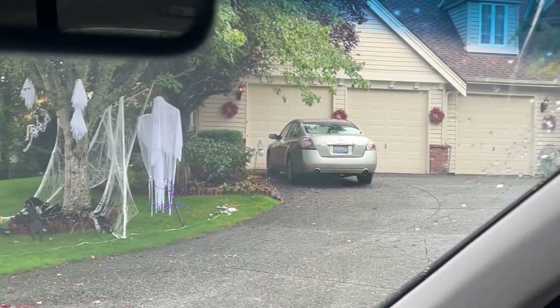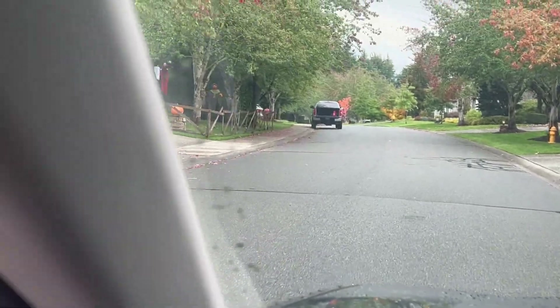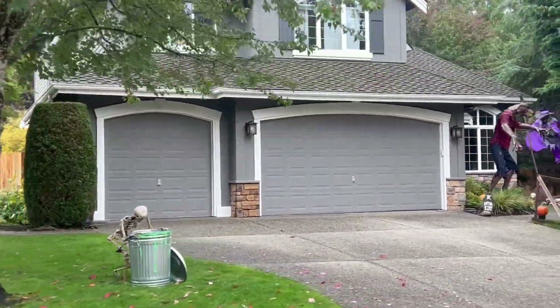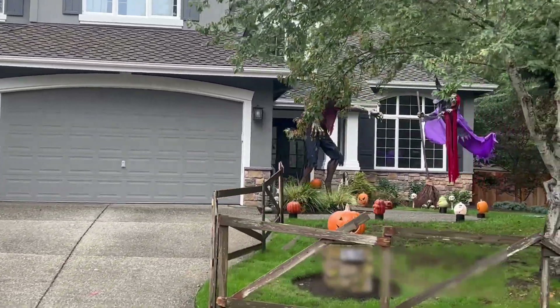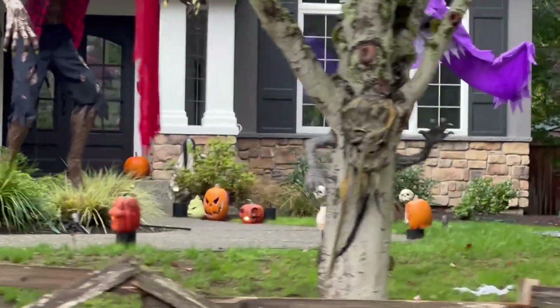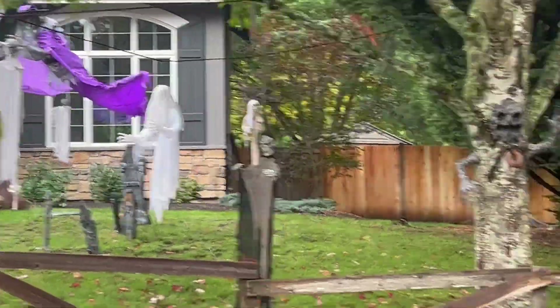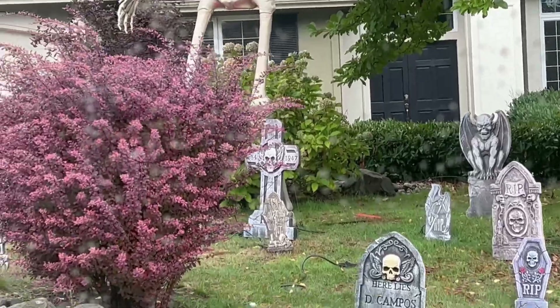We'll keep going, but you'll see there's tons already set up. Just two houses down, we've already got that werewolf set up from Home Depot, and that witch from Home Depot as well. And on this side, they already have the giant skeleton and graveyard.